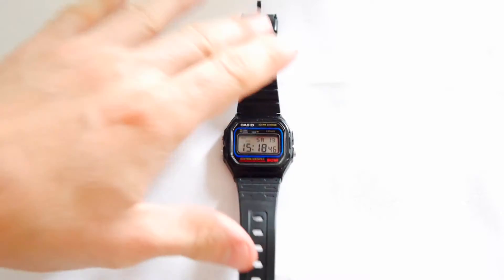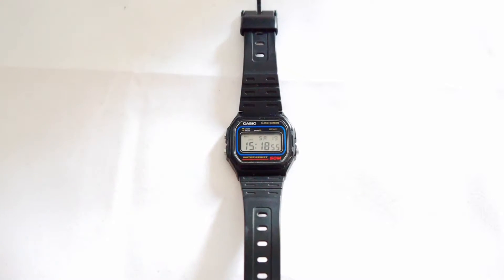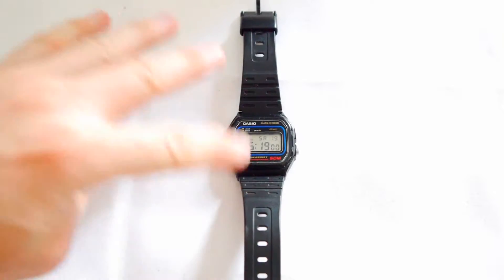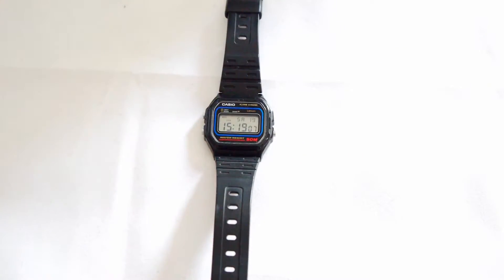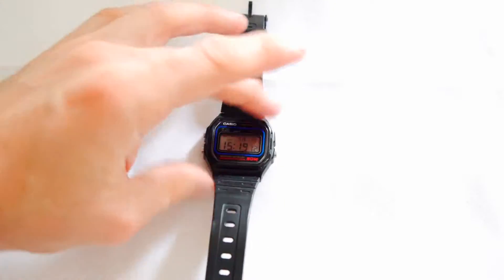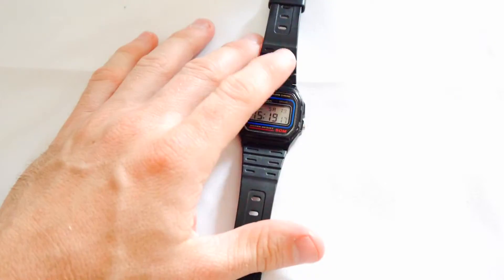A lot of people wear expensive watches, and I used to wear them as well — not too expensive, but I had a Seiko Kinetic worth £700, bought from Japan. I ended up giving it to my little brother because it just didn't really do anything for me. But for some reason, I love these retro Casio watches. The cheaper the better, and I don't know if it's just because I had these when I was a kid — I had the calculator watch, the little basic digital watches — and I just love how flexible they are.